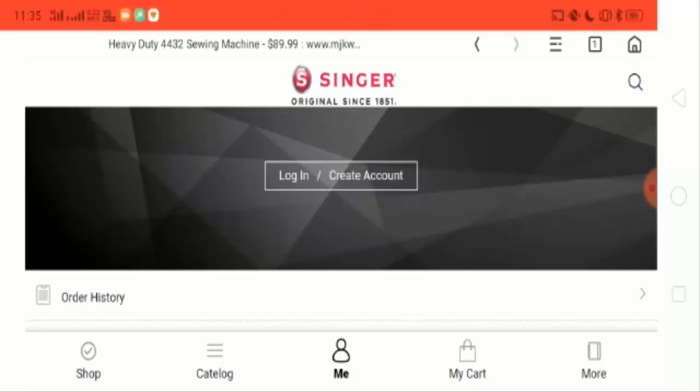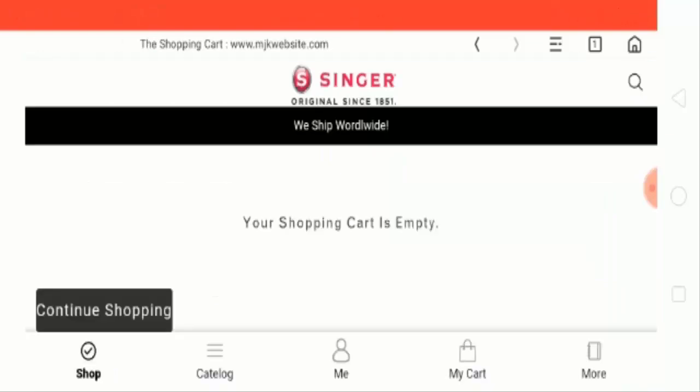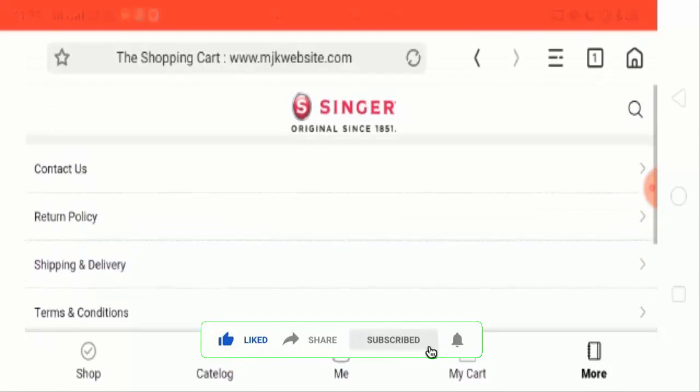Now the my cart section. In this section you can save your favorite products which you want to purchase for later. Please do share your comments in the comment box below. Now let's check out the contact page.